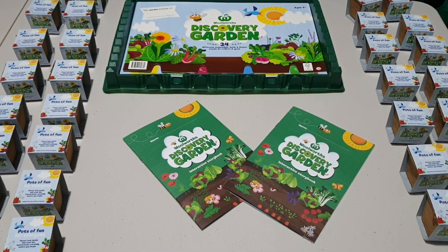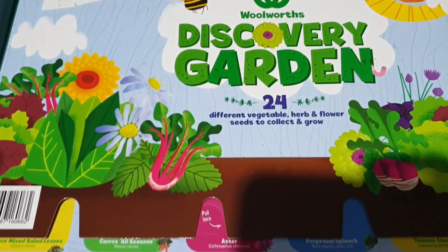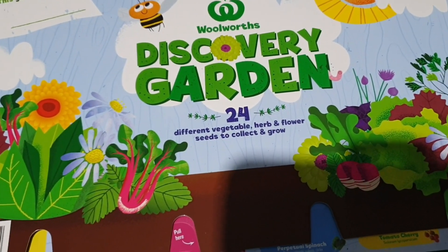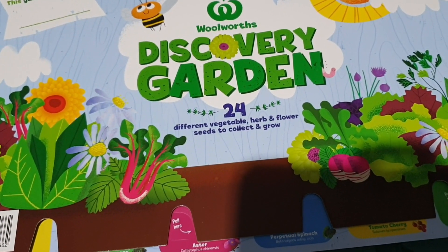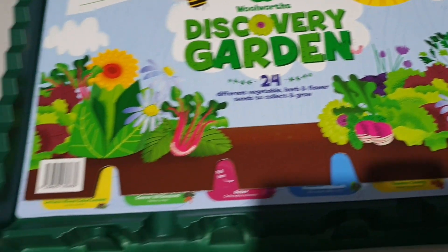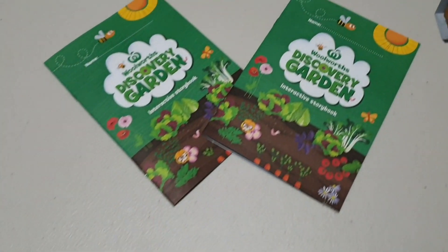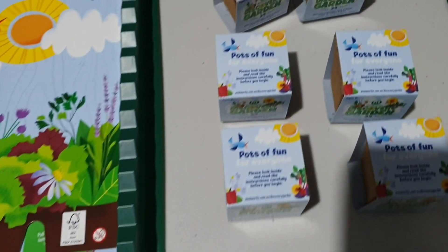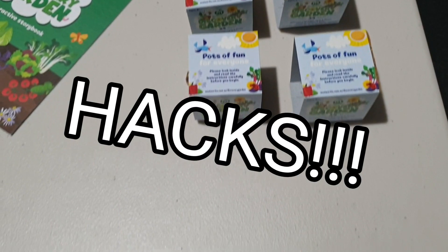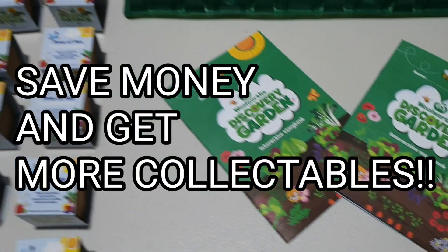Today Woolworths have launched their new Discovery Garden promotion. You guys can collect 24 different vegetable, herb, and flower seeds to collect and grow. As you guys can see, we have quite a few. We are going to be letting you in on some hacks along the way, so make sure that you do subscribe if you love these Woolworths promotions.